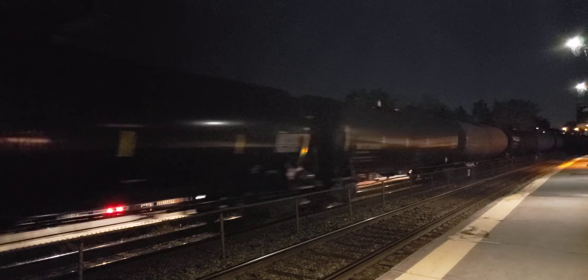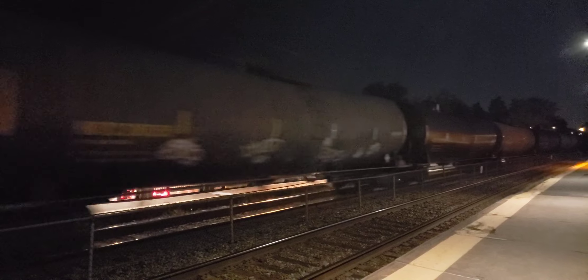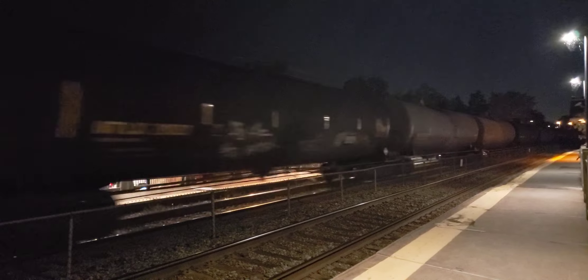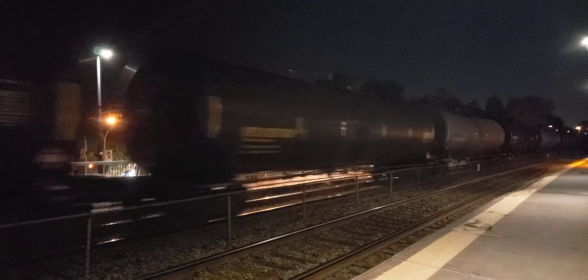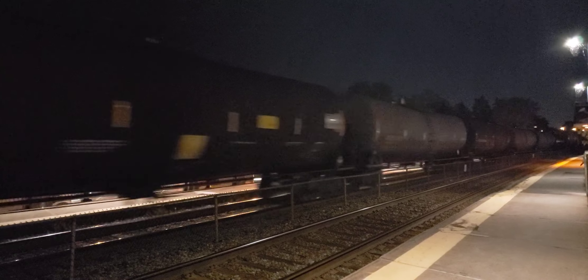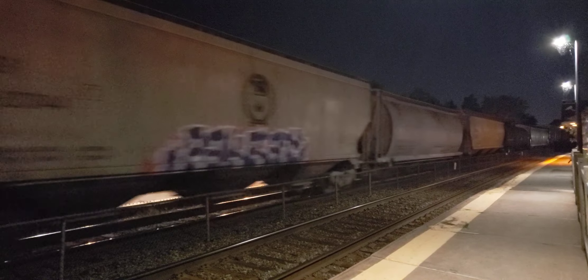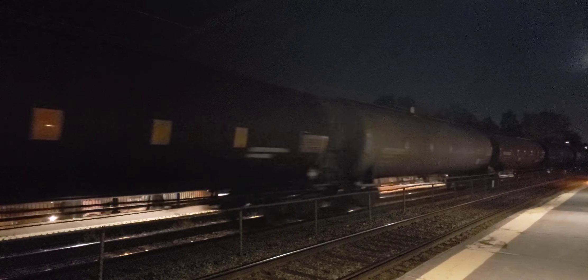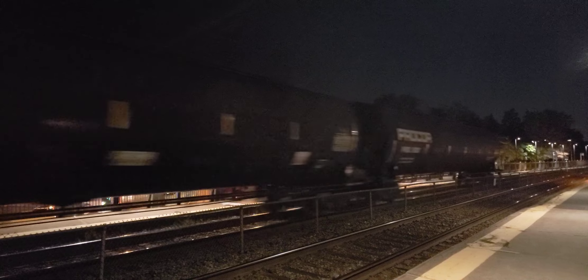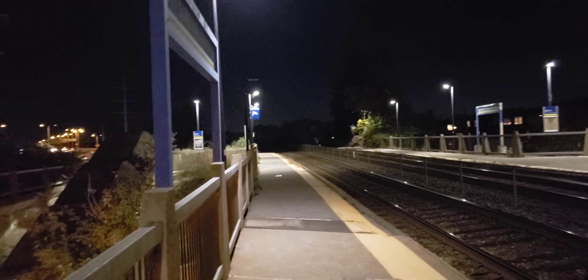Boxcars and tankers now. It is fairly unusual to see a CN locomotive on a CP train, but not unheard of. There we have flatbed freight — proper cars, they show up a lot better. And that's the end of the train there, heading off into the darkness.